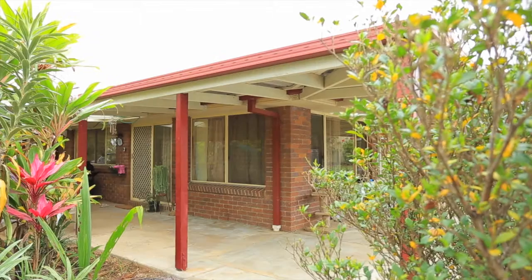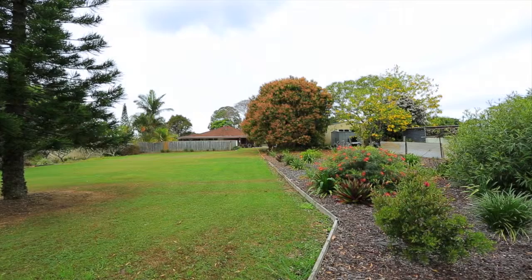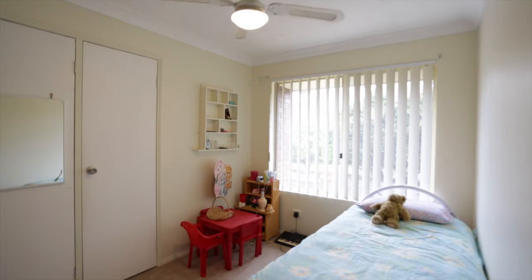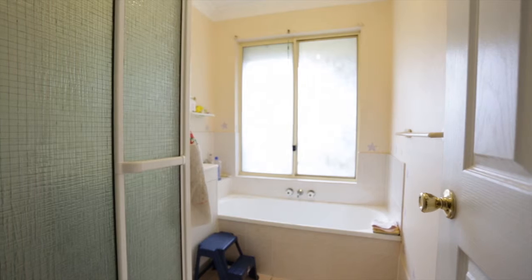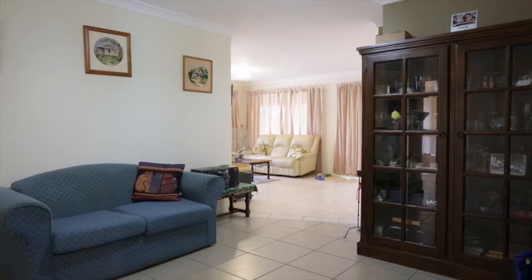If space is what you're looking for to entertain or to let the kids explore and run around in the safety of your own backyard, then look no further. With four generous sized bedrooms, master with walk-in robe, en suite and air conditioning, a well-appointed kitchen with plenty of cupboards and easy access to all rooms.